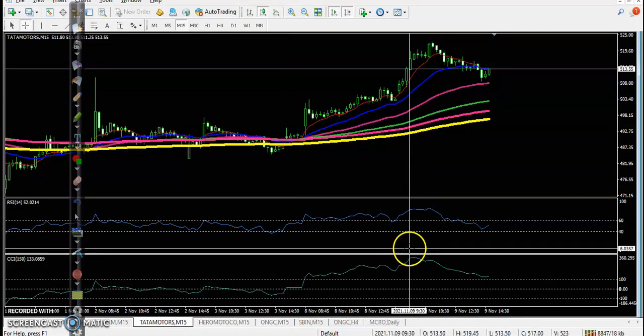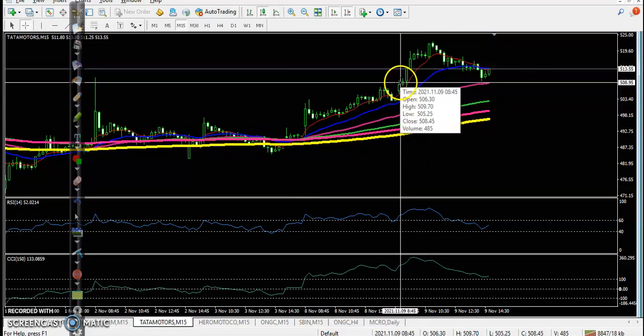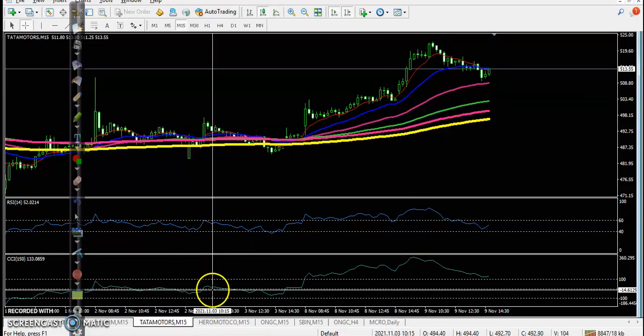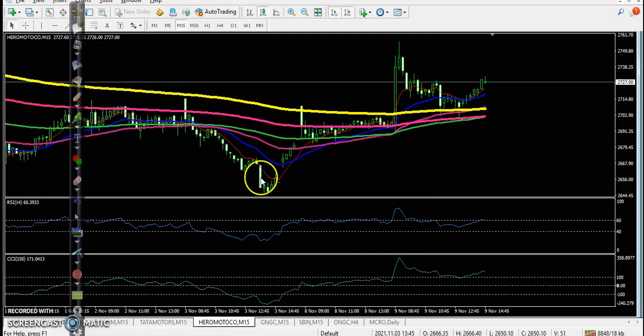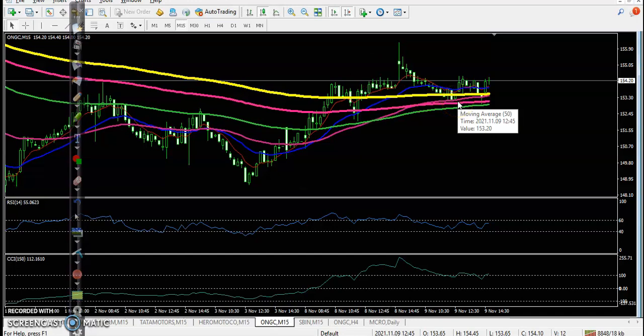Tata Motors — no trade opportunity. Price opened somewhere there. I hope people caught this move, but I was not able to enter here. Price continued toward the upside.